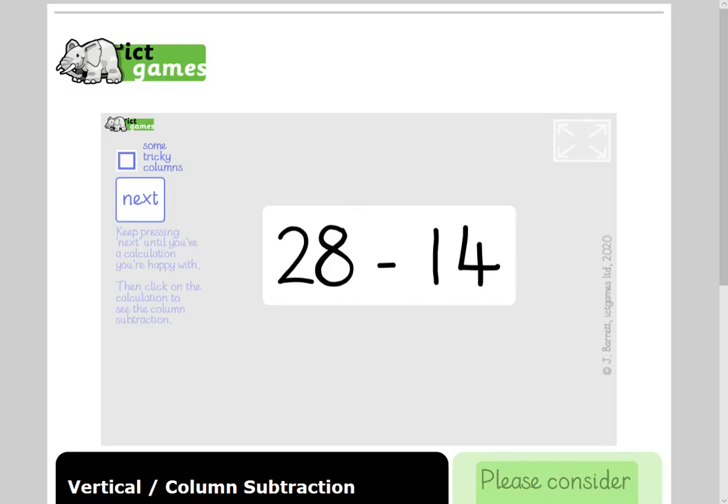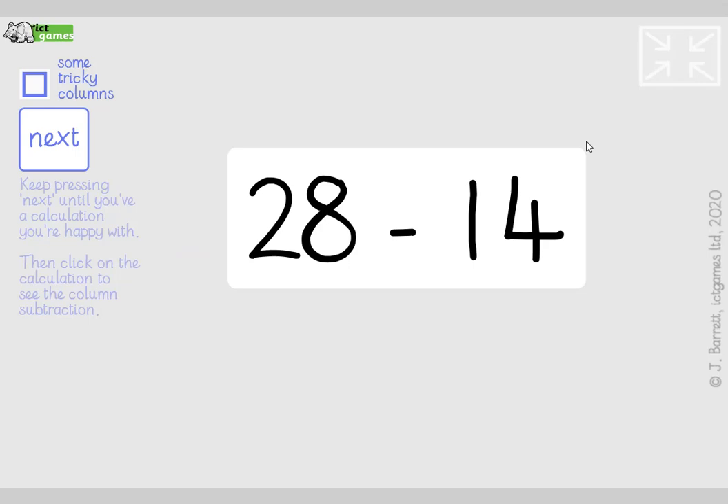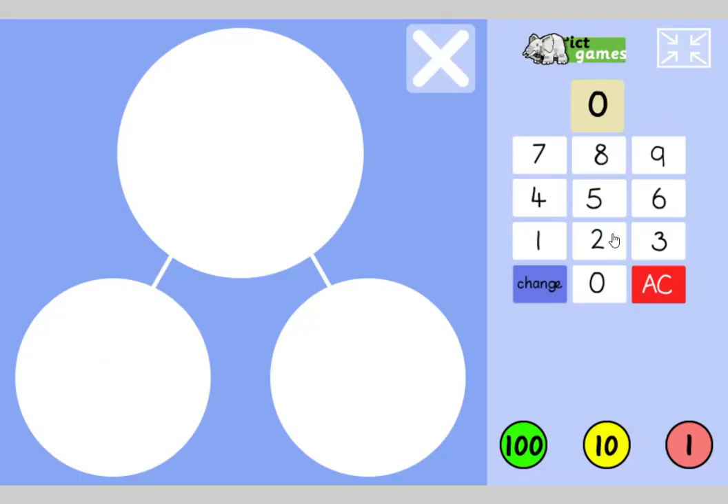Now, the last thing we're going to do for Year 1s: take out a piece of paper and write 28 take away 14 as a vertical, please. Write that as a vertical. You might want to pause the video. Let's do that together — I'm going to do it as a part-part-whole first, just to get our understanding going. So we've got 28 take away 14.